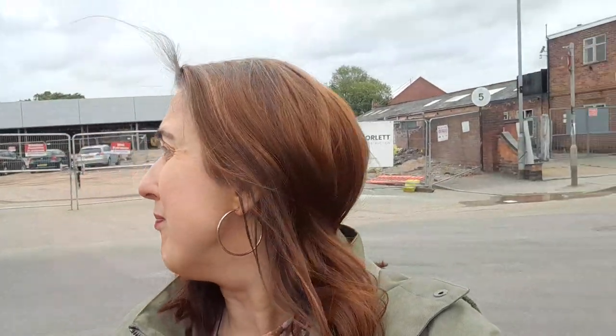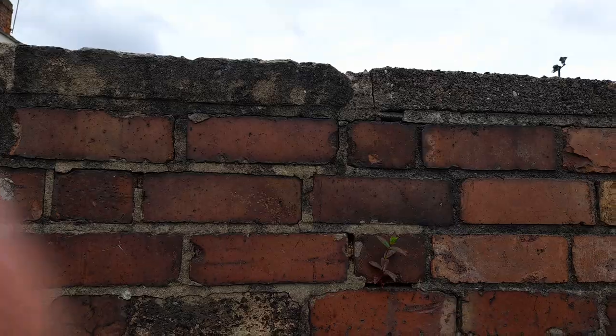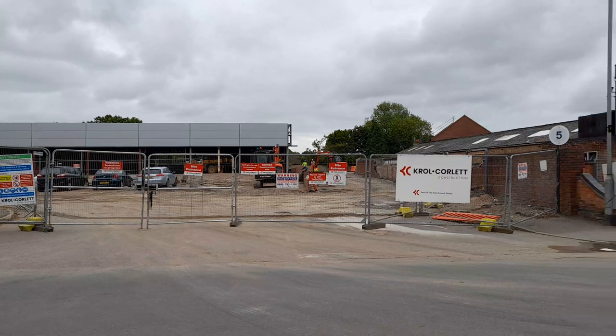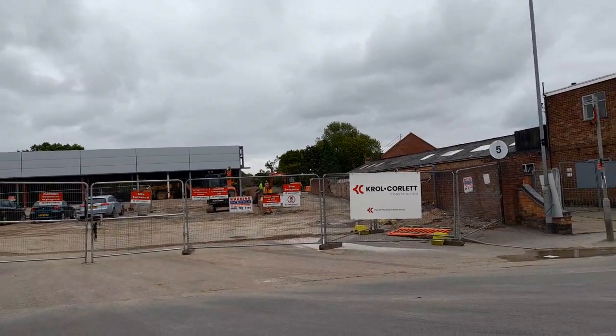Today I'm going to be doing a video on the new Home Bargains store hub update for July 2024. So let's have a look — there have been some changes.